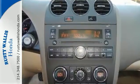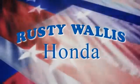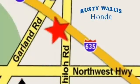Come in today for a closer look and a test drive. At Rusty Wallace Honda, our primary goal is to satisfy our customers. Stop in today. We're easy to find just off I-635 at Shiloh Road.